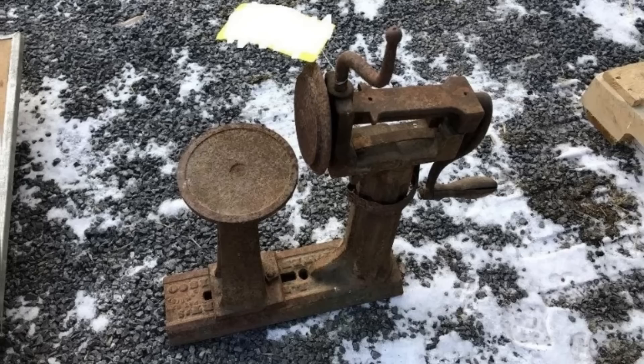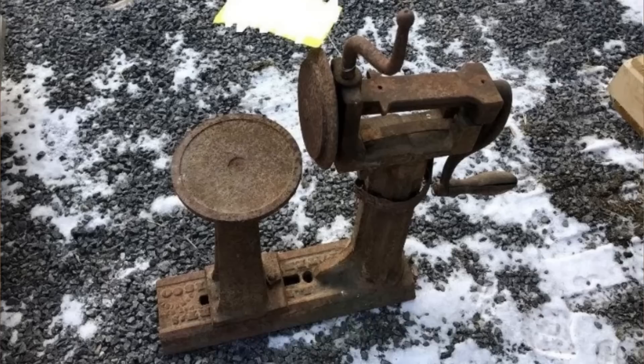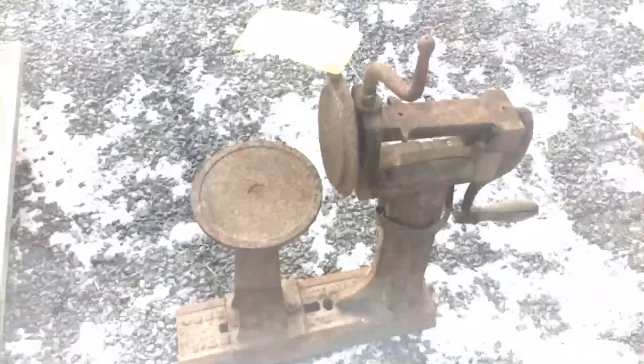Saw it at a local auction labeled as a mystery tool — looks like it's got two cranks and maybe a turntable. This is an old piece of canning equipment, namely a sealing machine.